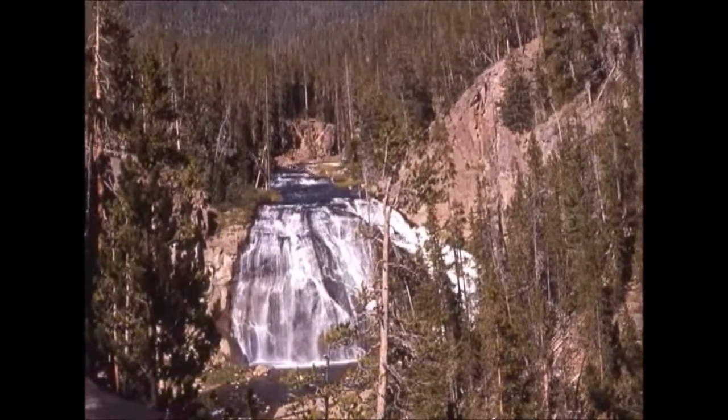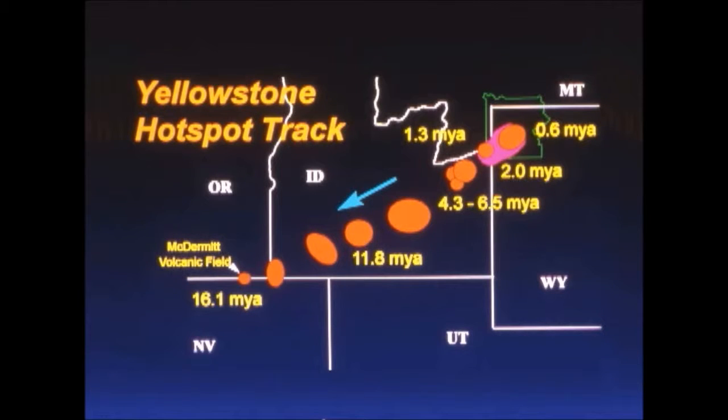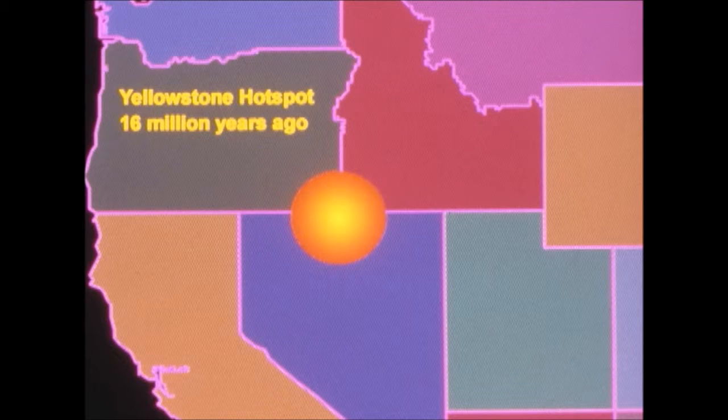The past history of these volcanoes shows us that the volcano is moving. 16.1 million years ago is when the first part of the volcano was registered to be erupting, and it's been crawling towards Canada ever since.